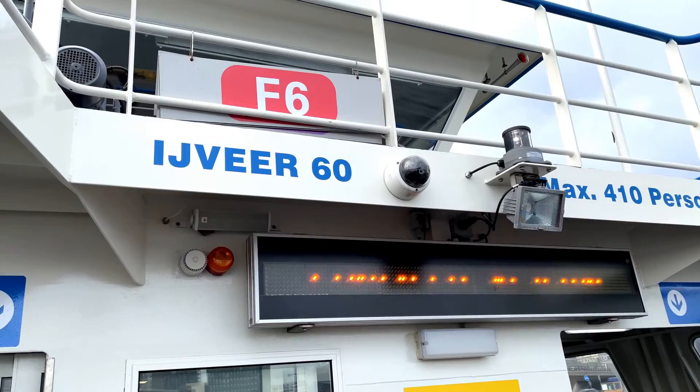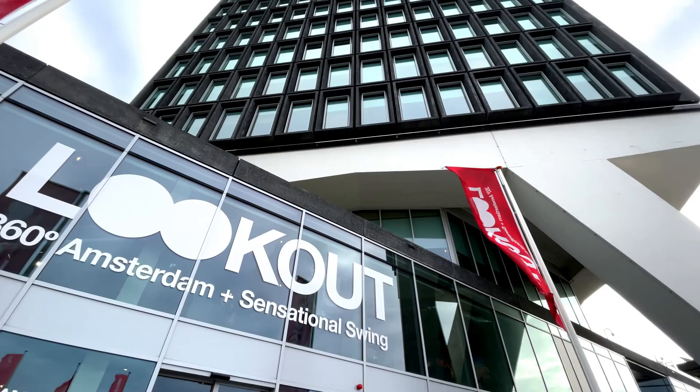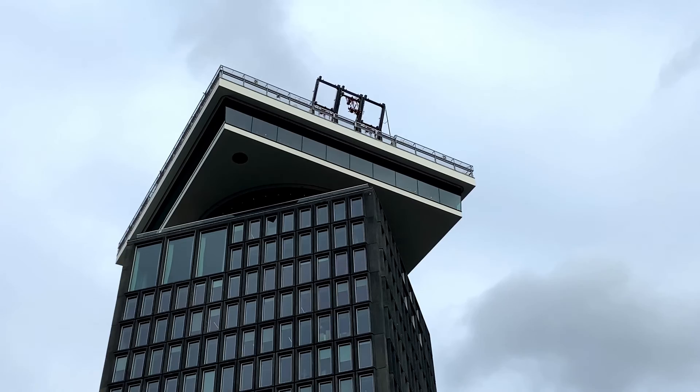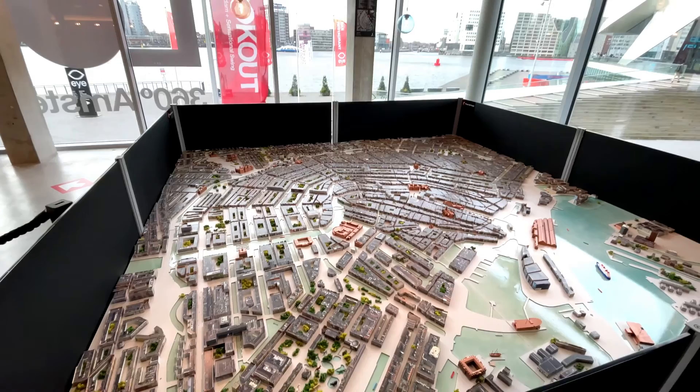If you leave the station via the back exit, you come out opposite these boats. They are free of charge and run every 10 to 15 minutes — how great is that? We're going up there. The A'DAM Lookout opened in 2016 and has one of the best 360-degree views of Amsterdam. There is, of course, a gift shop, a restaurant, an observation deck, a swing, and one of the coolest lifts we've ever been in.